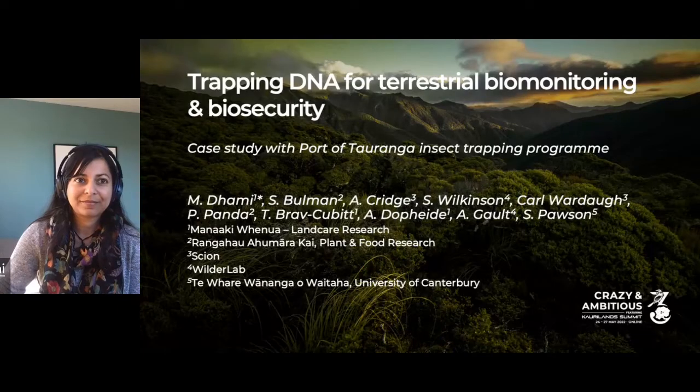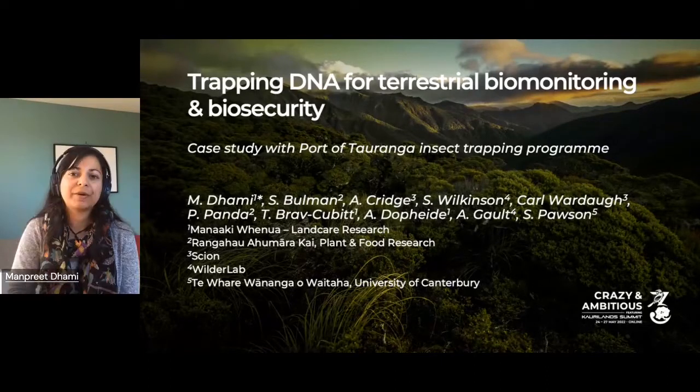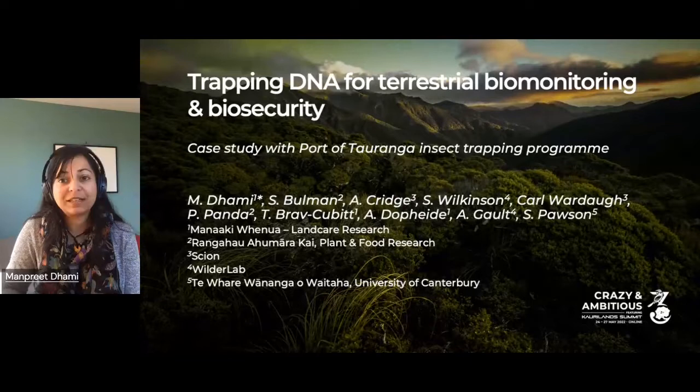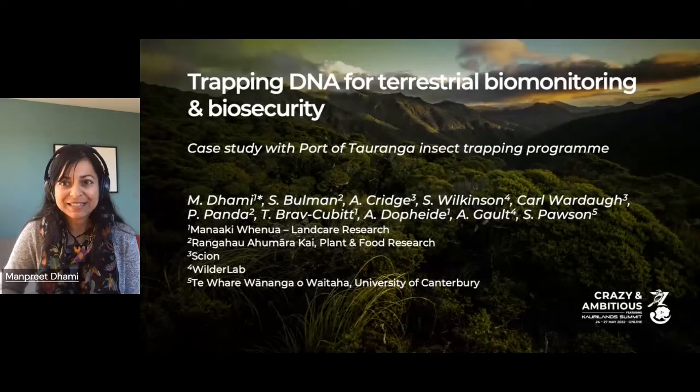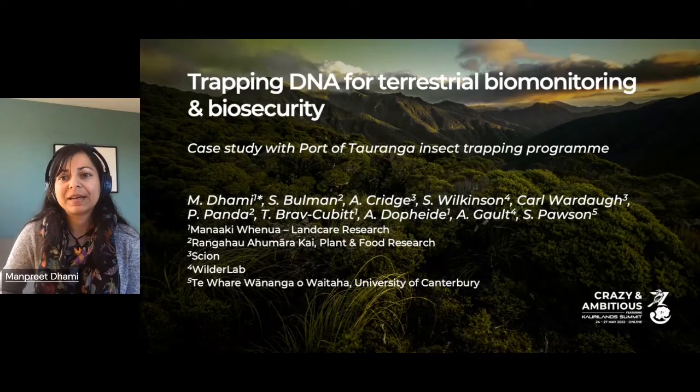Thank you, Richard — that was a fascinating presentation. I'd now like to introduce Manpreet Dami. Manpreet is a senior scientist at Manaaki Whenua Landcare Research. She is a molecular ecologist and is leading the eDNA project within State-of-the-Art Surveillance. Her presentation is titled 'Trapping DNA for Terrestrial Biomonitoring and Biosecurity.'